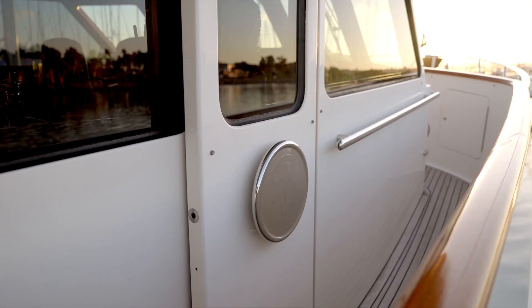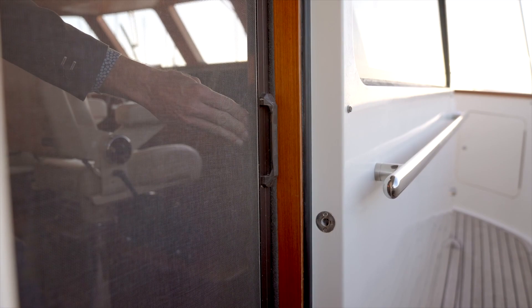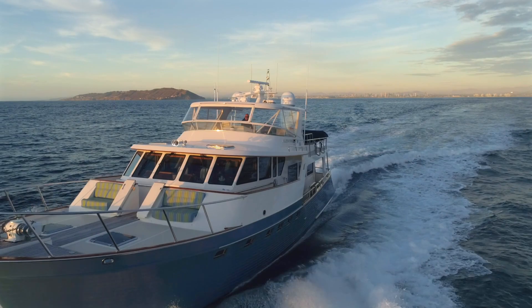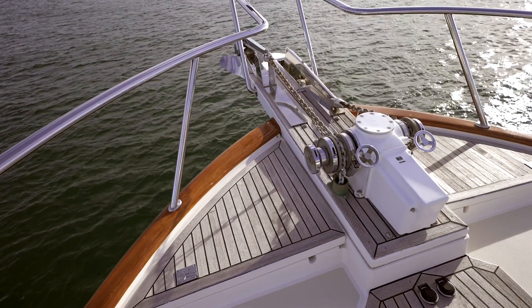To port and starboard of the helm you will find watertight doors giving you access to the side walk-arounds. These doors are also equipped with a screen that slides over the opening to allow the breeze in and keep the bugs out. Moving to the foredeck, we go through the Portuguese bridge to find two seating areas to port and starboard. Forward of that is the boat's ground tackle, including a plow anchor with 300 feet of chain and a Bruce anchor with 400 feet of chain, each controlled by a windlass system. A fresh and salt water connection forward allows for easy wash down of the anchor and chain. The foredeck also offers shore power connections.